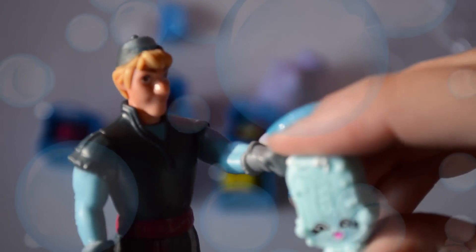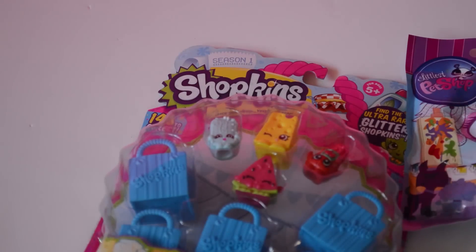Believe me, I don't want to use a talking soap on my armpits. Thank you! Hey, it's the Littlest Pet Shopkins!